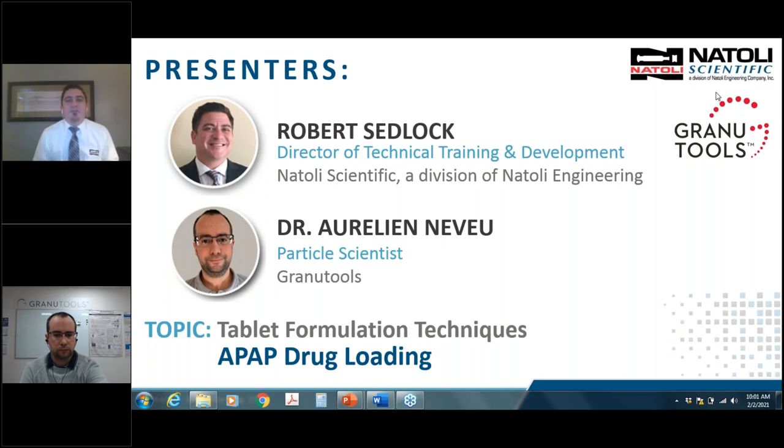Thank you, Carrie. My name is Robert Fedlock with Natoli Scientific. Good morning, good afternoon, good evening, depending on where you are in the globe. If you're in the Northeast like we are, you probably got hammered with a lot of snow. We got about two feet of snow here in Pennsylvania, about 0.6 meters. A lot of us in the Northeast are having some commute issues, but I'm glad we're able to continue with this webinar.